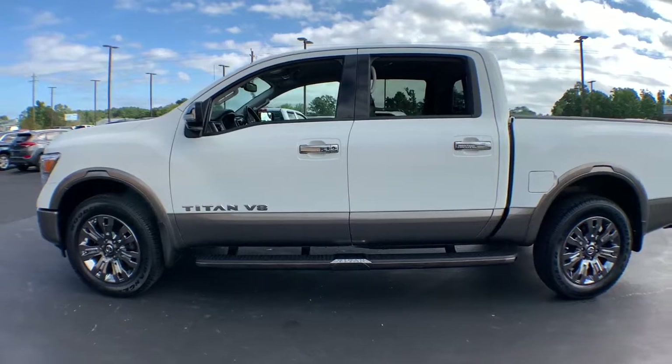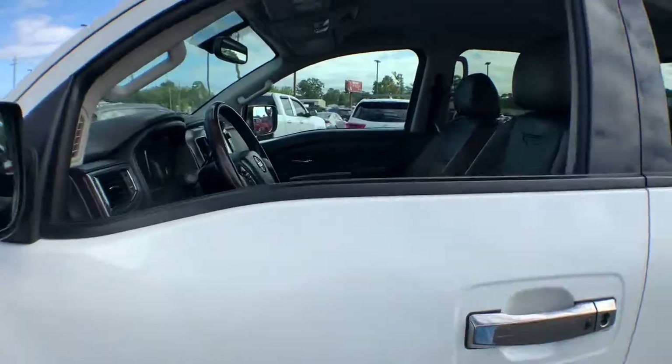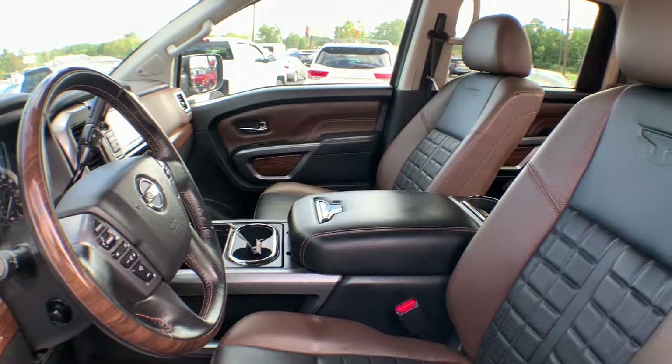You'll love the comfort of this handsome Titan. Its serene cabin, luxurious seating, and quick acceleration elevate every excursion.